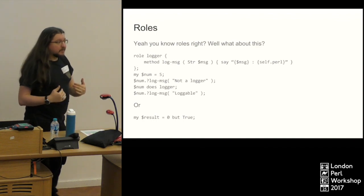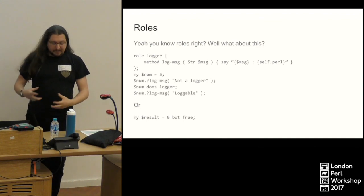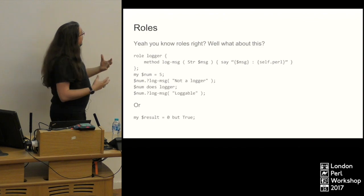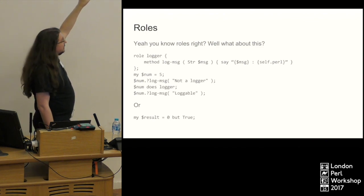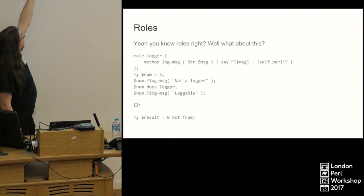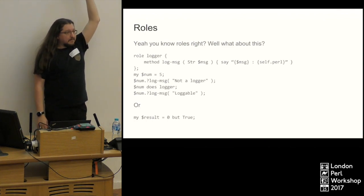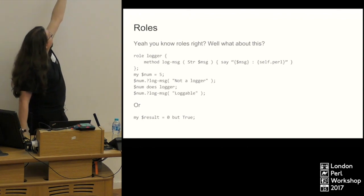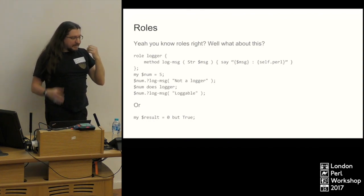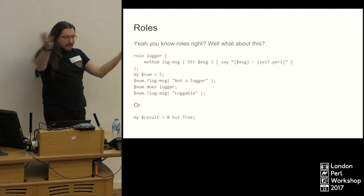Roles! I love roles. I think roles are one of the best things in Moose — they make inheritance so much easier. There's some stuff you can do with them in Perl 6 that's even more fun. I'm defining a role called `Logger` which has one method on it, then creating an integer and using the dot-question-mark syntax to access its `log-message` method — which of course it doesn't have. If you call a method using dot-question-mark and it doesn't exist on the object, it will just return `Nil`. It won't error, it won't warn.